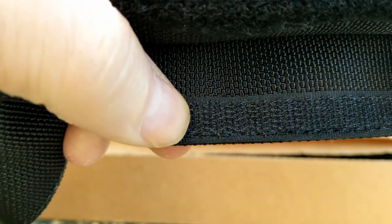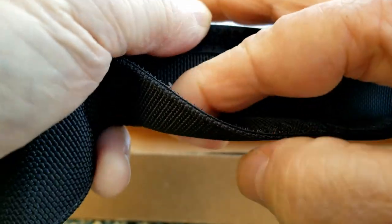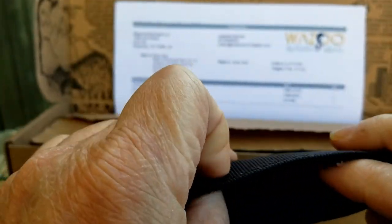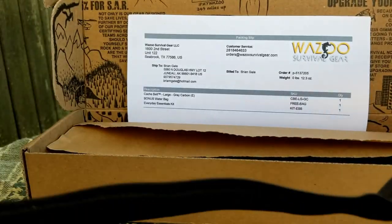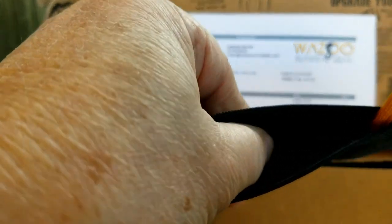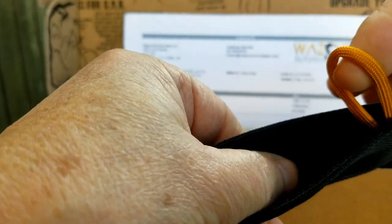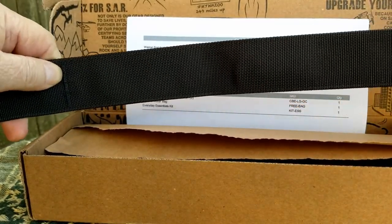Hook and loop — Velcro, whatever you want to call it — and it is pretty tight. It looks to be like you have maybe an inch from the end of the Velcro down into the seam. This is pretty heavy-duty webbing, and this Velcro goes all the way down to here where there's another little golden piece of cord — just some kind of cord. Then you have another maybe a foot of just straight belt.